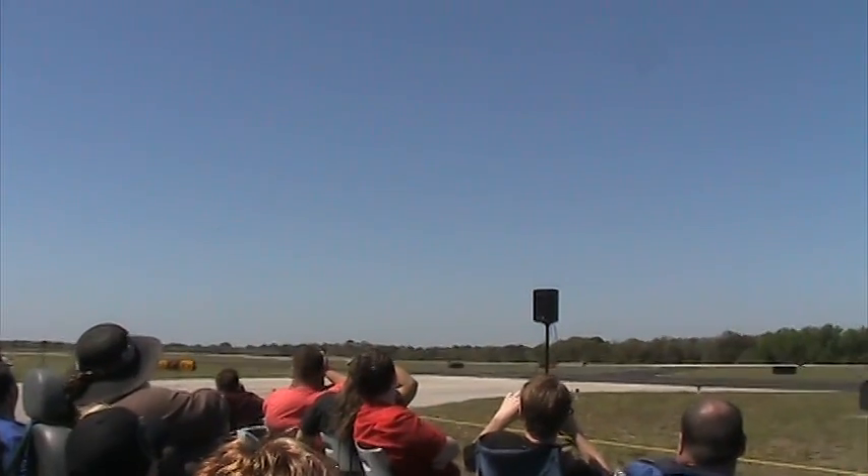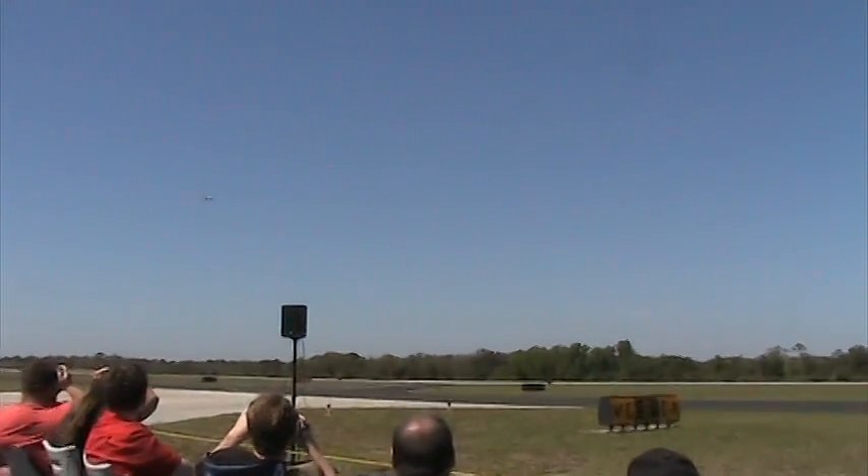And now, from your left, Major Thorpe is displaying the A-10's rolling maneuverability.